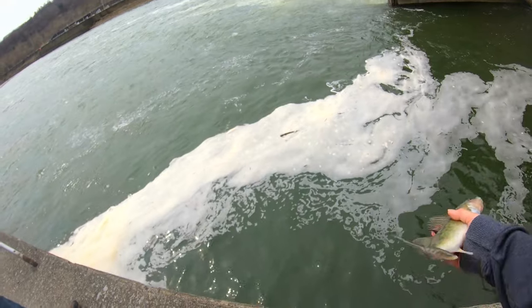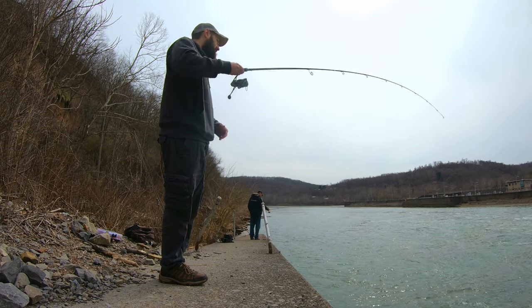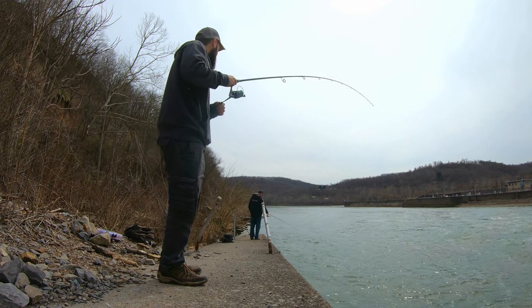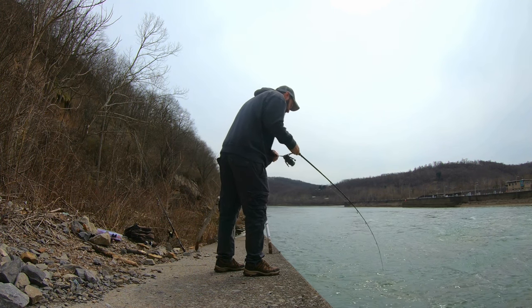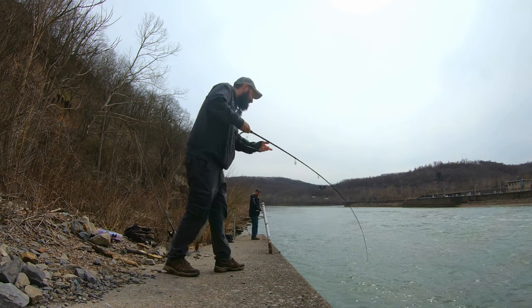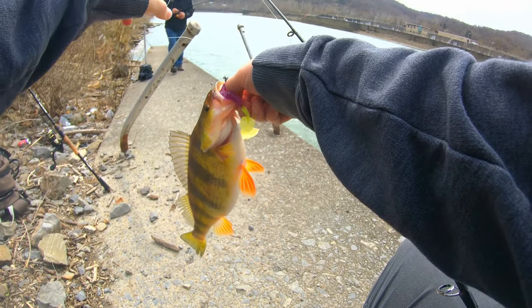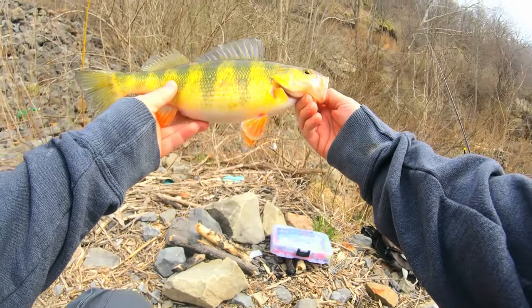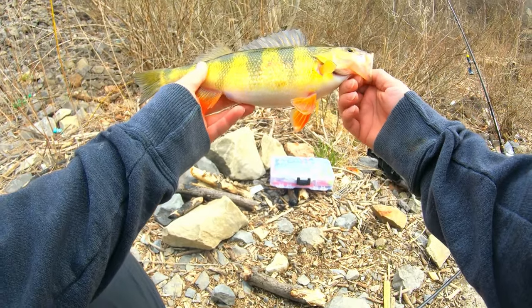Nice. So many fish in here, it's crazy. Oh, look at the size of the perch! Oh my god, no way — that thing is huge! I can't even feel it. Oh my god, that is the biggest perch in the world!